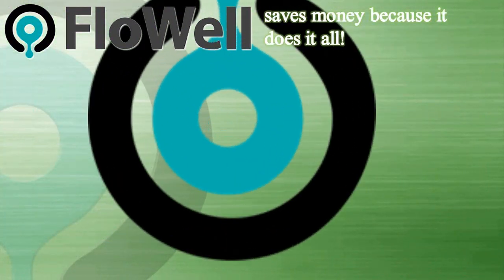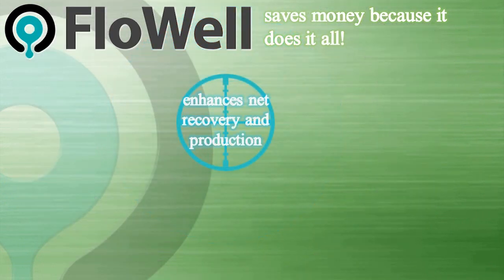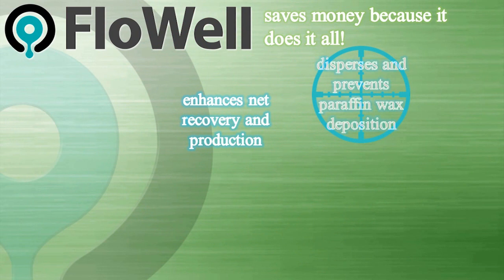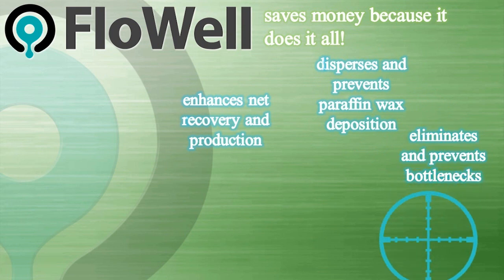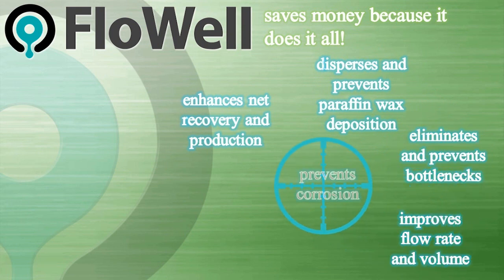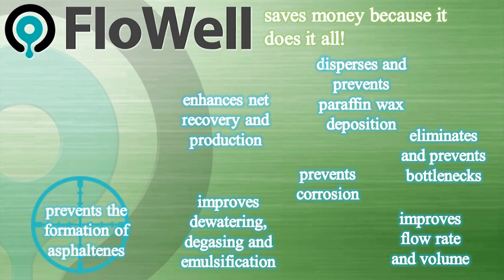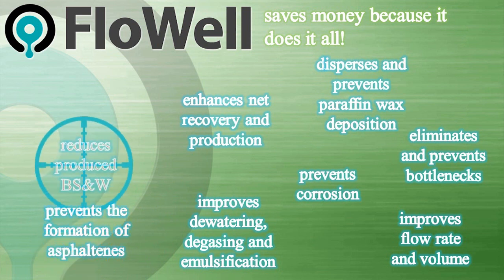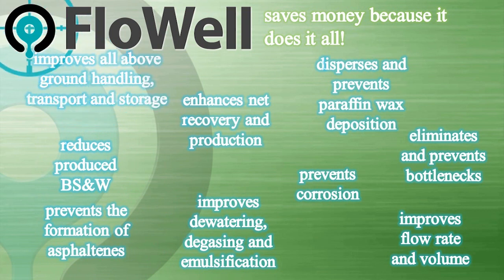FlowWell saves money because it does it all: enhances net recovery and production, disperses and prevents paraffin wax deposition, eliminates and prevents bottlenecks, improves flow rate and volume, prevents corrosion, improves dewatering, degassing and emulsification, prevents the formation of asphaltenes, reduces produced BS&W, and improves all above ground handling, transport and storage.